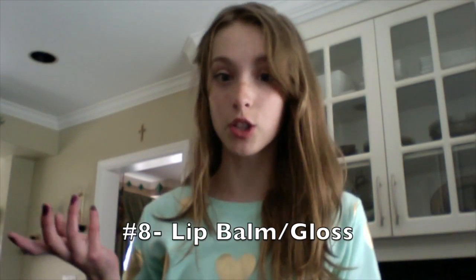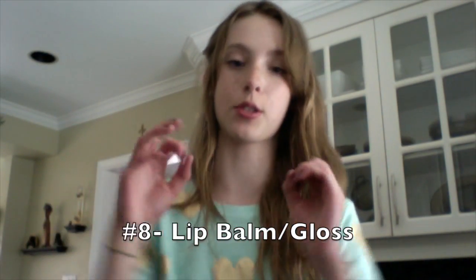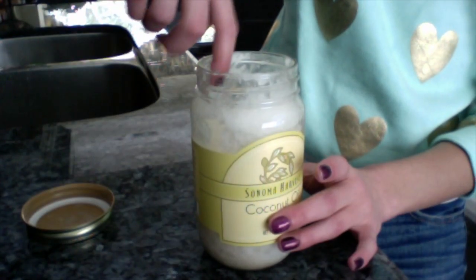Coconut oil can also be an awesome lip balm because it's so moisturizing and it just makes your lips so smooth and replenished. Just take some solidified coconut oil and put it on your lips — you're done. It can also make a great lip gloss since it's so shiny.